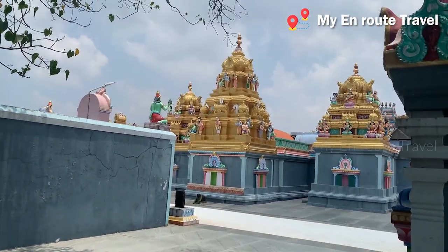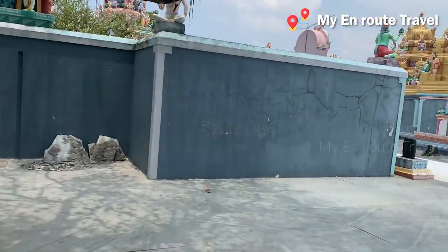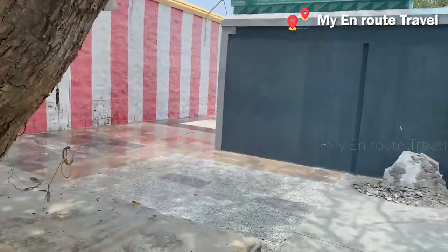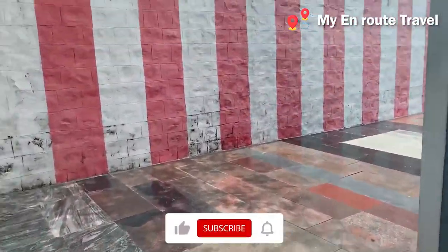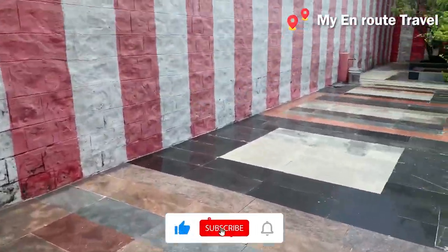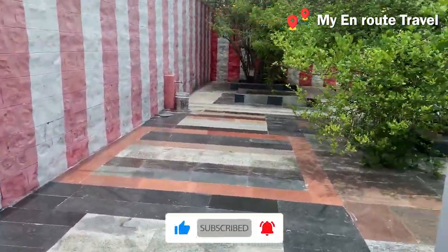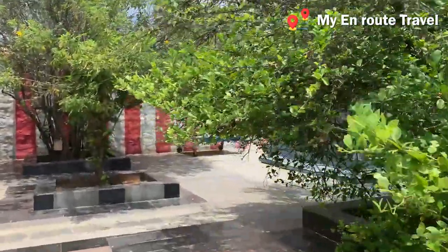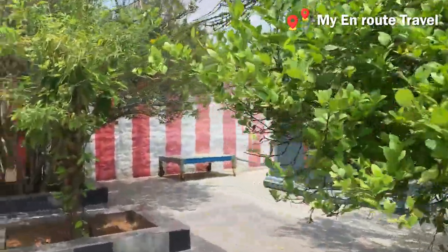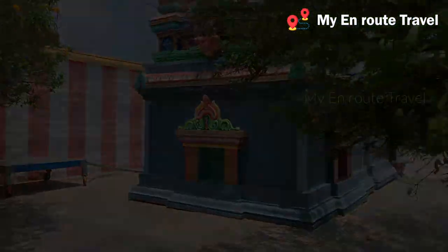There are two chairs in the room — Pungoday and Senkoday. They are very nice and neat.